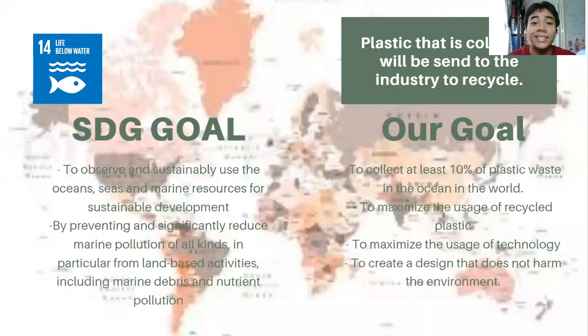Our goal is to collect at least 10% of plastic waste in the ocean worldwide. Even though 10% sounds small, when it comes to the world it is a very large number.